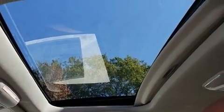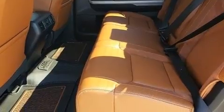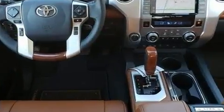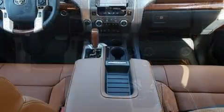Toyota also prioritized safety and security by including dual front impact airbags with occupant sensing airbag, traction control, brake assist, ignition disabling, an emergency communication system, and four-wheel disc brakes with AVS.